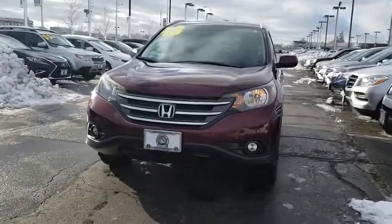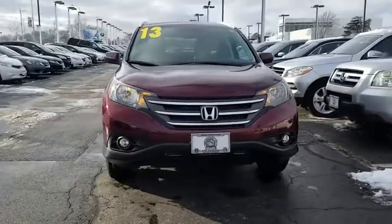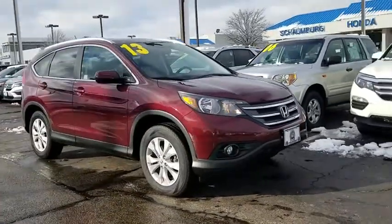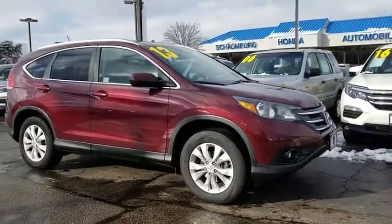The 2013 Honda CR-V — a top recommended vehicle because of its car-like driving manners, good value, cool technology, and comfy interior.